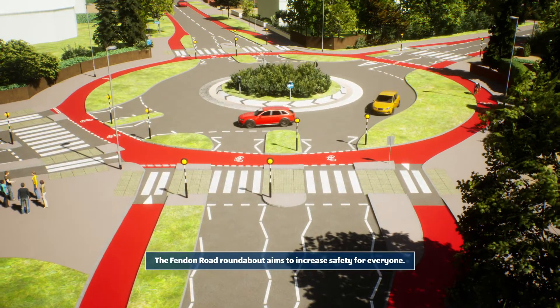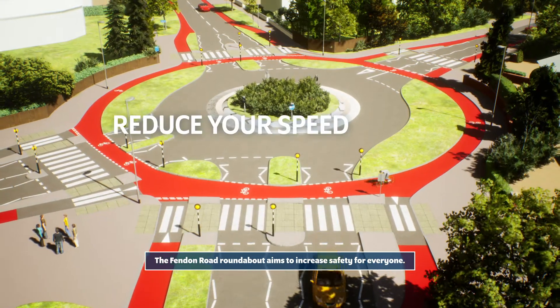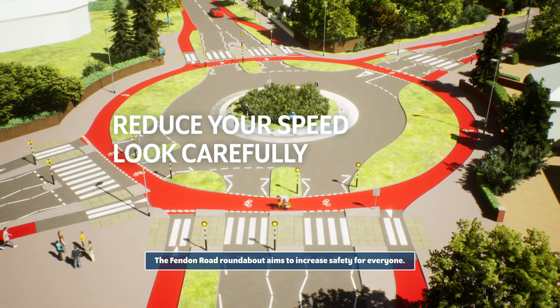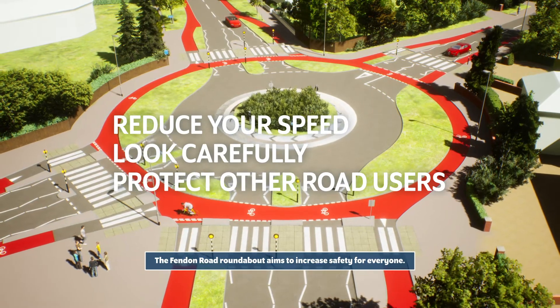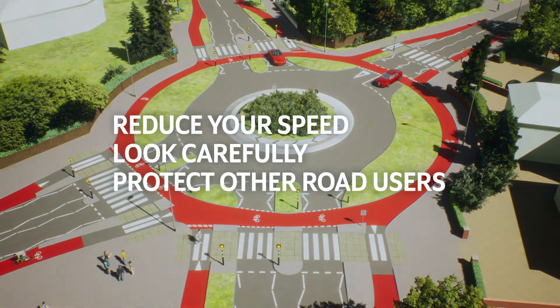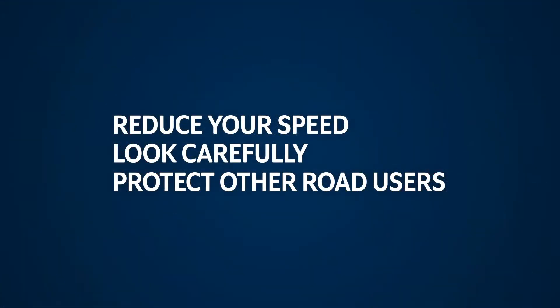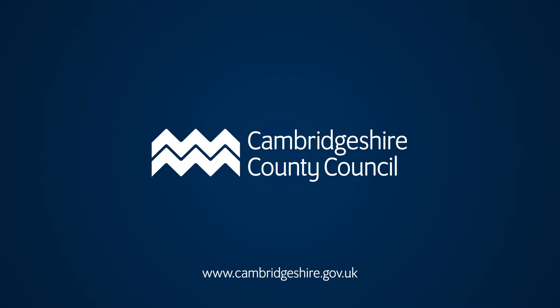The Fendon Road roundabout aims to increase safety for everyone. Reduce your speed, look carefully, protect other road users.